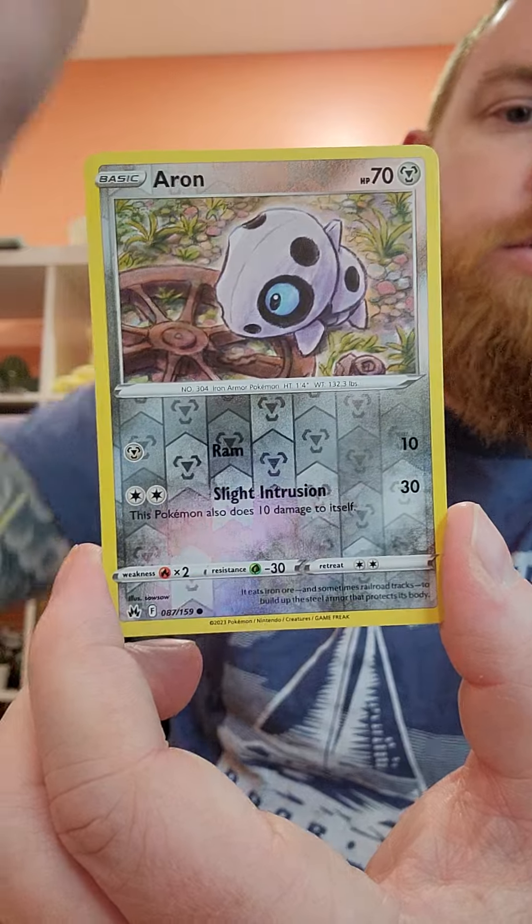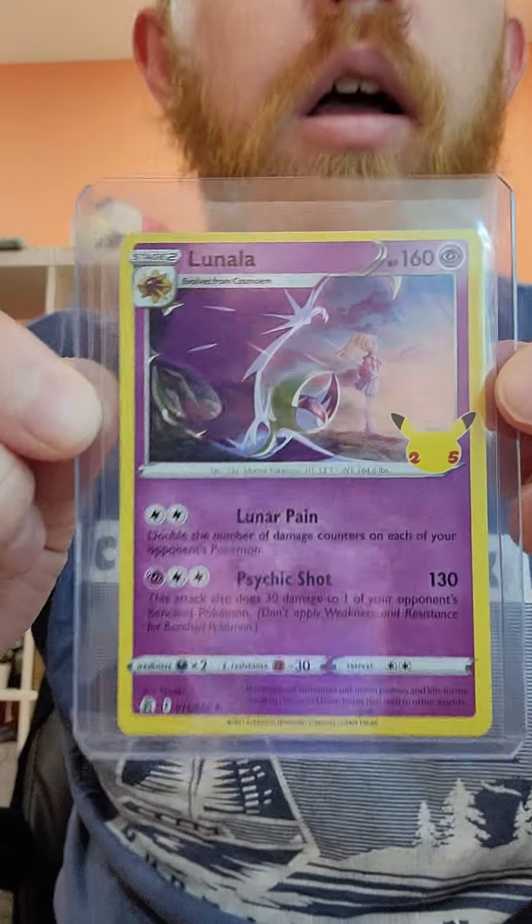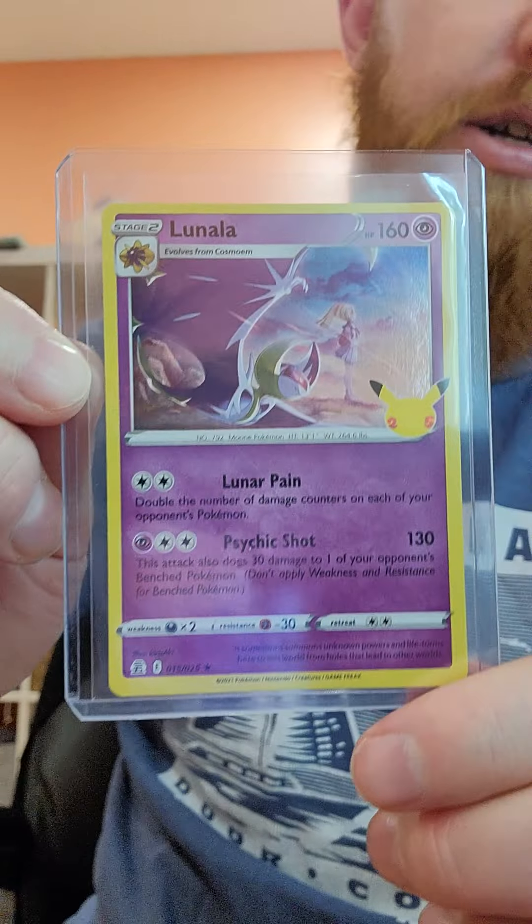Floatzel, Reverse Hall of Aeron, and we're going to end with... Lunala from our Celebrations pack. That's fun.